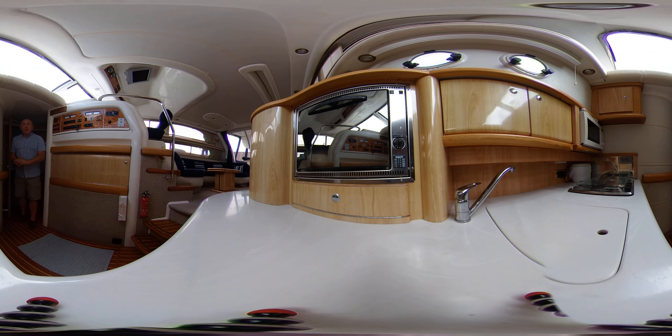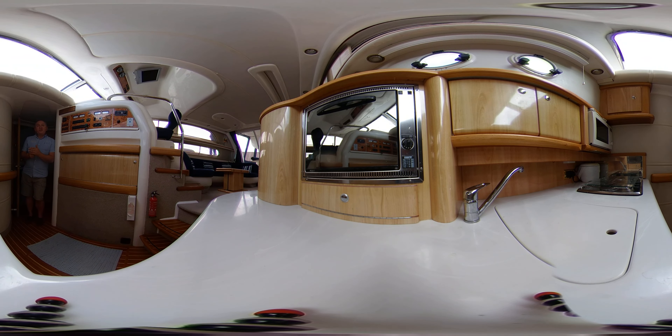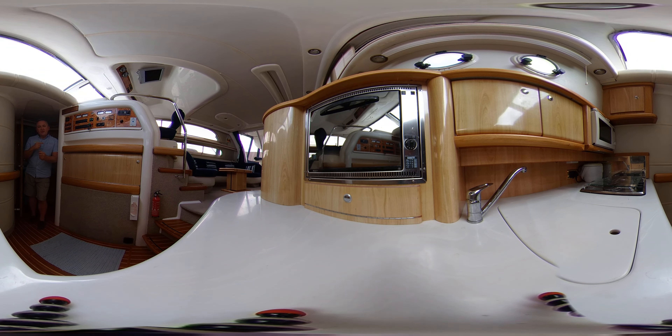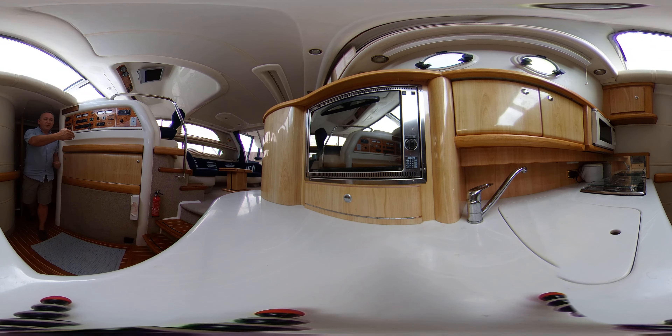Hello everybody and welcome on board this SeaLine F44 from 1999 for a quick look around the forward accommodation of this boat. We've looked at the saloon and the helm area in a different virtual reality video on our channel, so we're going to concentrate from the galley forward in this video.